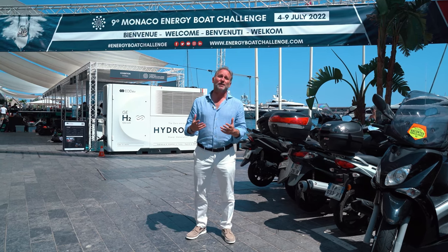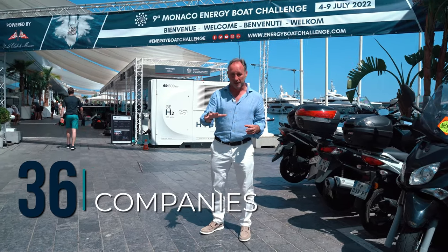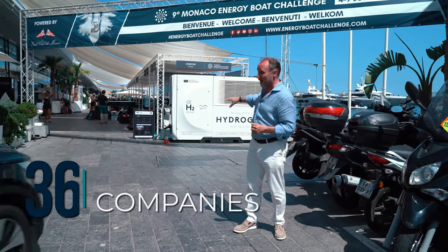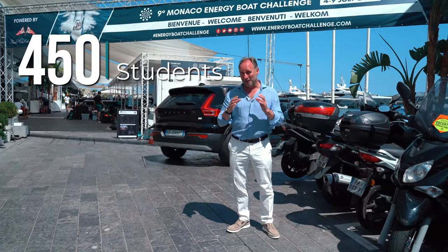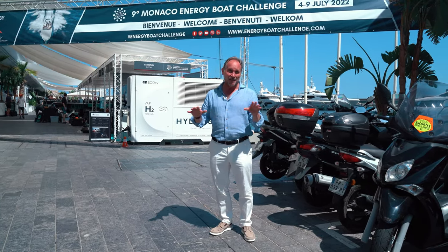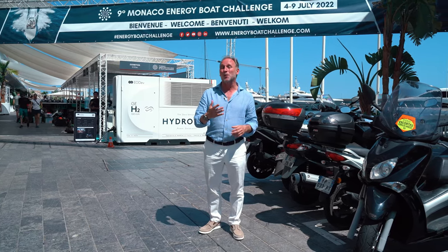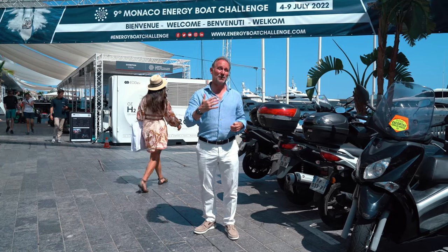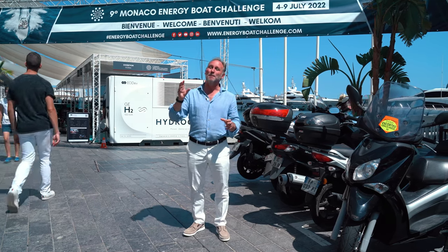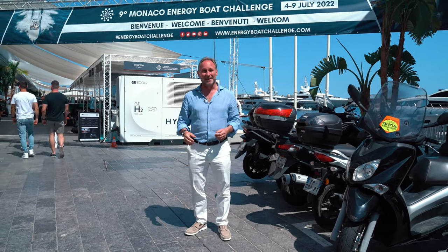We know that the future of yachting has to be a sustainable future. Inside the building there are about 36 companies who all produce something regarding alternative energy for the yachting industry. Outside, we have 450 students from all over the world competing in various classes in the event. At the time of publishing the videos, I didn't know I would be asked to be the MC at the opening ceremony. I've also been asked to give out some of the prizes at the end, so I've really been able to get an inside view. I thought the best way to do this video is by listening to what some of the exhibitors and students have been up to.